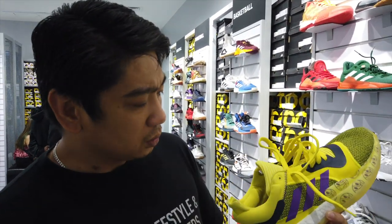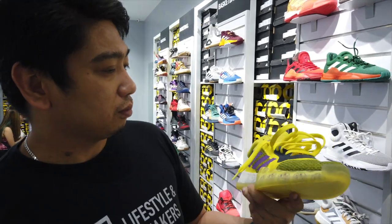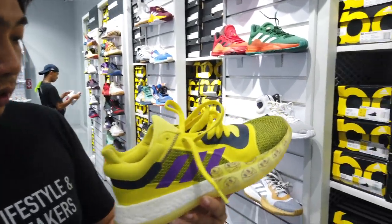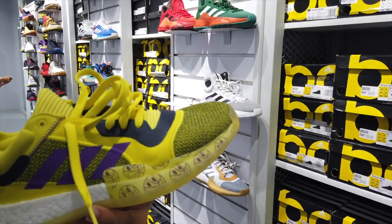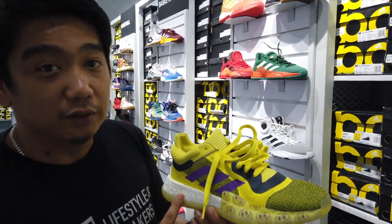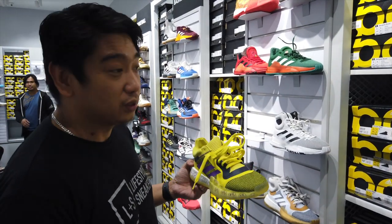This is another colorway of the Marquee Boost. Looks like a very attractive colorway with all the smiley plastic balls. So again, this is 4,900 from the original price of 7,000.